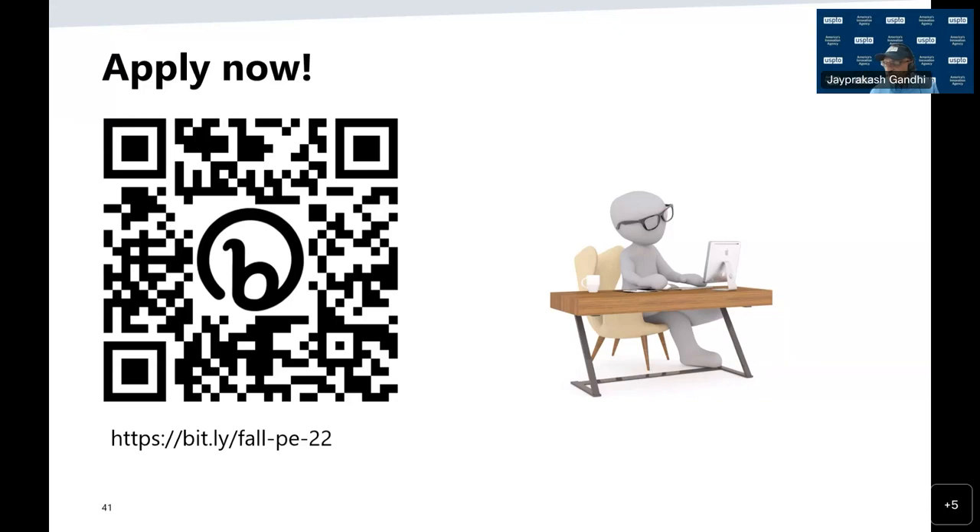Are spring 2023 graduates encouraged to apply? Yes, definitely — we're encouraging everyone to apply. Even if you have a graduation date for the fall, we're still encouraging everyone to apply. Thank you all for attending. We had a great time providing information about our open patent examiner positions. View the QR code shown here and follow the link to apply right now. The vacancies will be open until June 22, 2023. If you have any questions as you begin your application process, please don't hesitate to reach out to us at recruitment@uspto.gov.